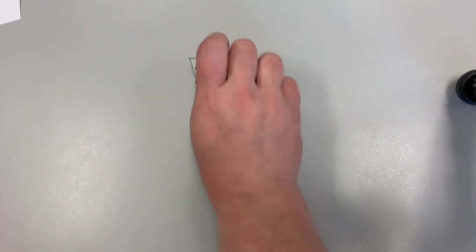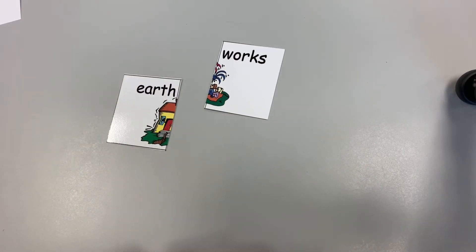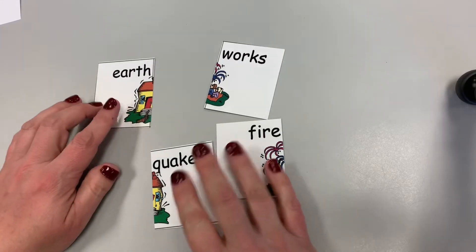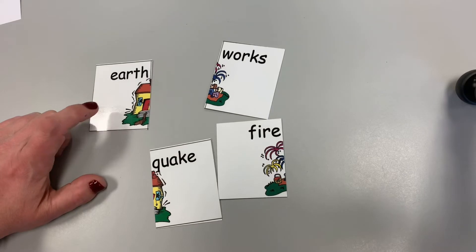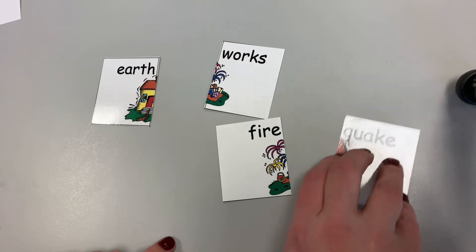Now I'm going to make this a little harder. We have the words works, earth, fire, and quake. I'm going to look and see what words I think are going to be first. I think earth is going to be a first word because there's all this blank space on one side and none on the other. I think quake is going to be a second word.